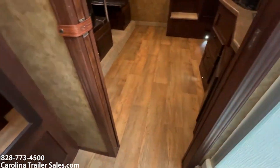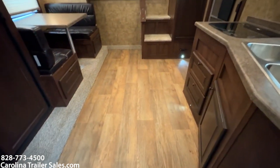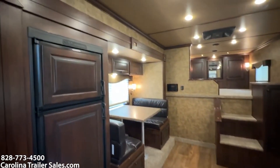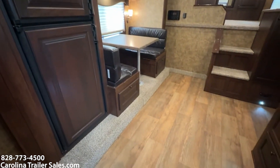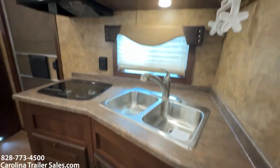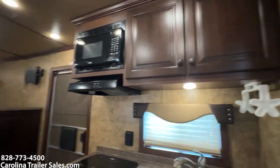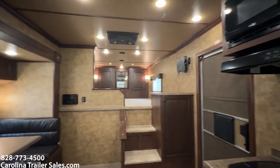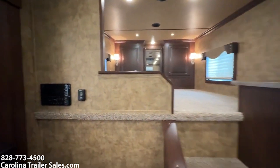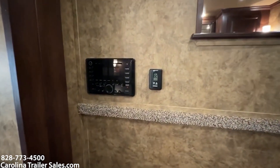Twelve foot is a good size — not too big, not too small. Gives you a lot of ample space and room, a big fridge, and a nice rear kitchen. Most of them are rear kitchens. This does have a ducted AC and propane furnace.